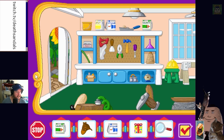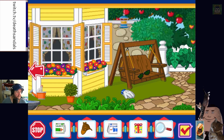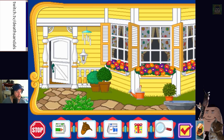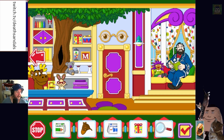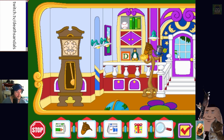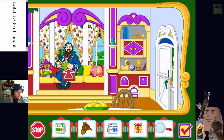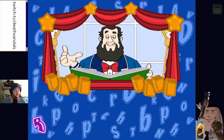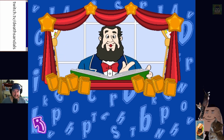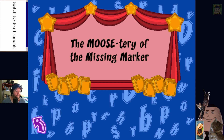No worries! All right, let's do a story with Captain Kangaroo. Just trying to see if there's anywhere else to go — doesn't seem to be. 'At last you found all the things we need for the story!' It didn't take me long, mate — five minutes. 'The Moostery of the Missing Marker.'